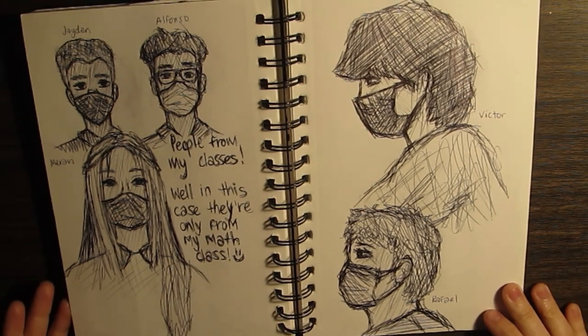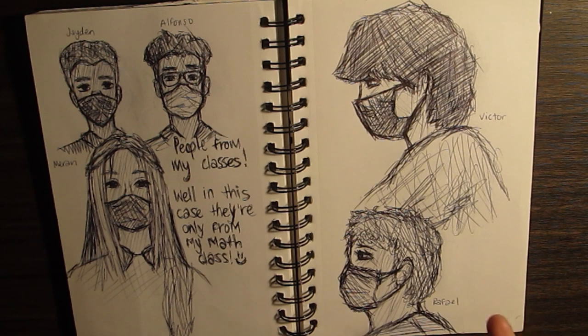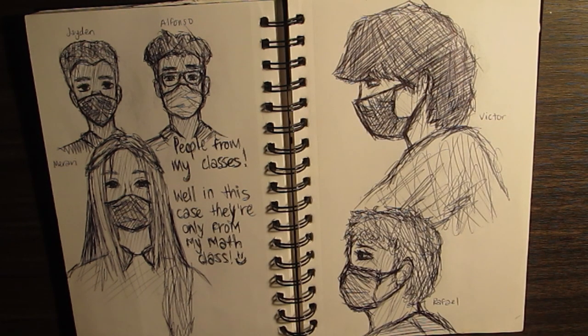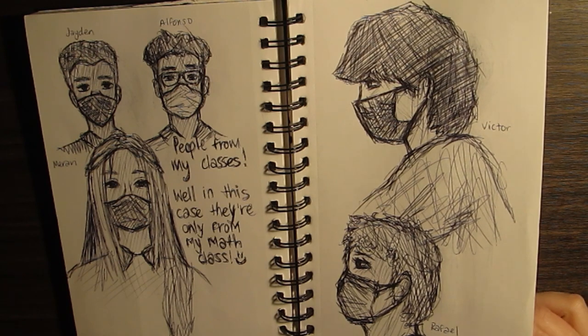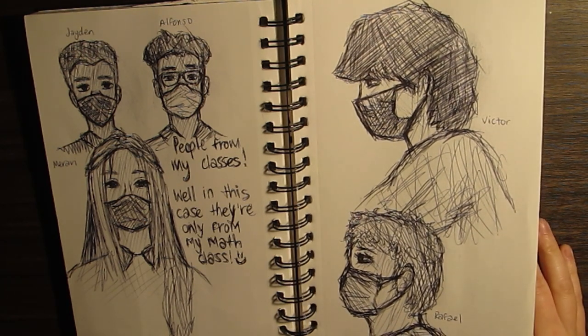Oh my god, I drew people for my class. I thought this was really good — I love doing it. It was easier obviously because of masks and stuff, but it really helped me focus on proportions and eyes. I think it helped me with portraiture a bit. I still struggle a lot with noses and stuff, but this was really good.